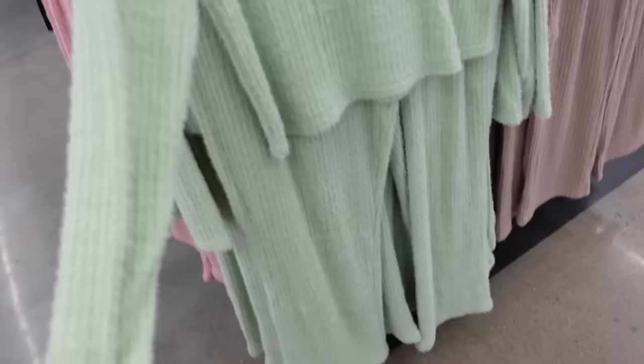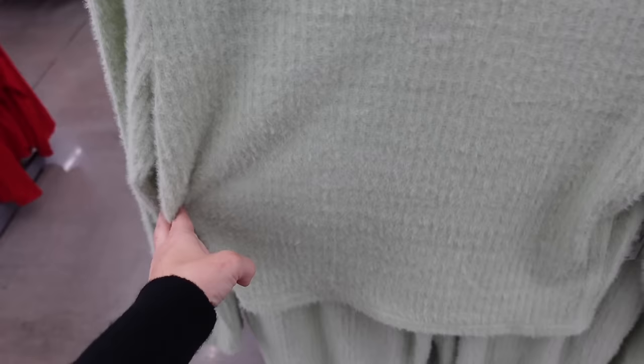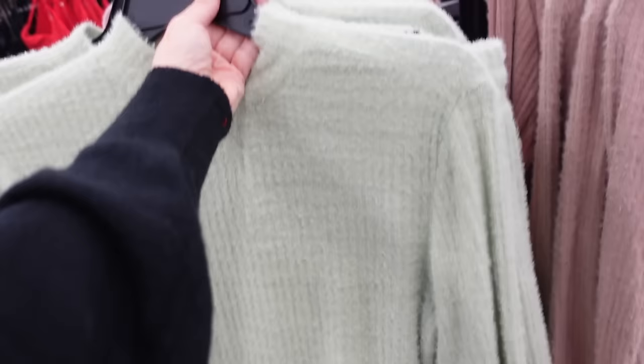New two piece sets from No Boundaries. These have that mock neckline, it's ribbed, super soft and stretchy, has a little bit of a drop sleeve, fitted through the wrist, shorter through the body. Pants have that elastic waistband and they're wide leg. Comes in the green, also pink, there's camel and black. And they're $19.98.